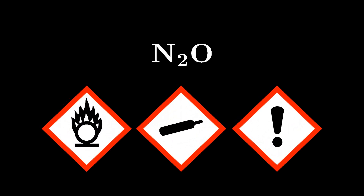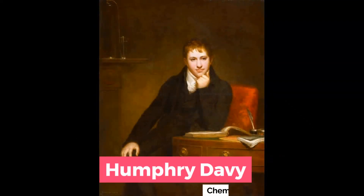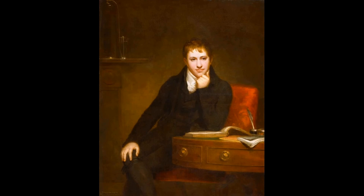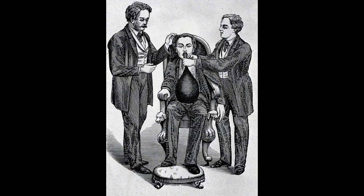Today we are talking about nitrous oxide, commonly known as laughing gas. The gas was first synthesized and described by Joseph Priestley in 1771. The anesthetic and analgesic effects of nitrous oxide were discovered by Humphrey Davy, who began experimenting on himself around 1797. Soon after, it was used in the medical field.